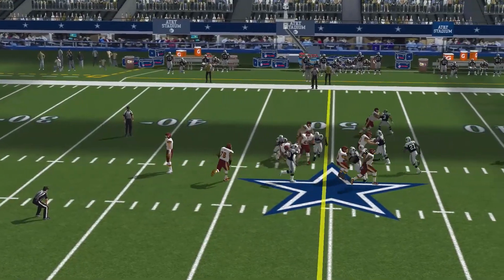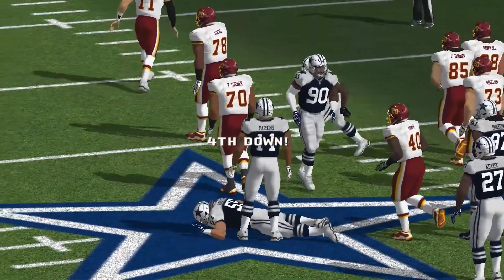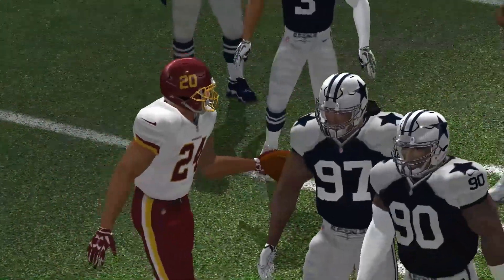Hit the run. Drop in the backfield for a short loss. They can't get the first on a running play and it looks like a tie game.